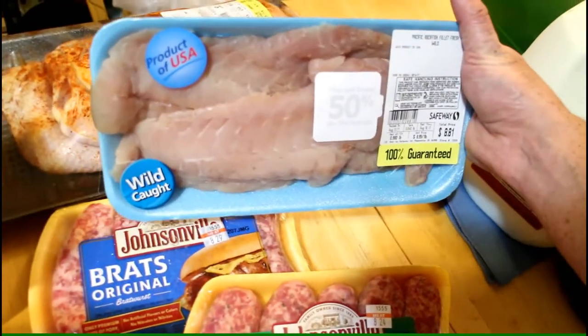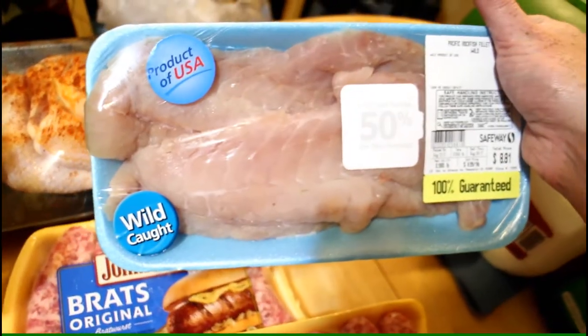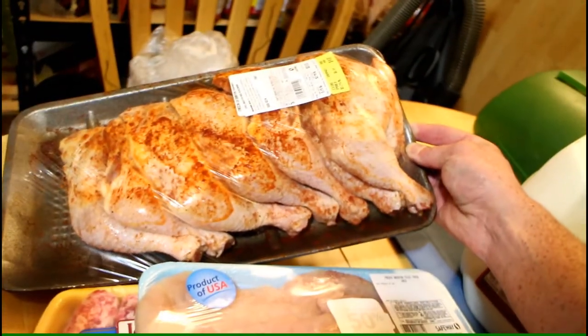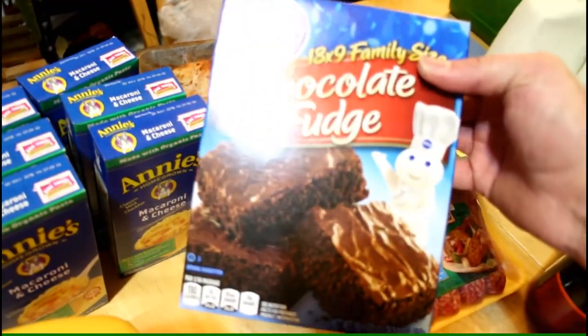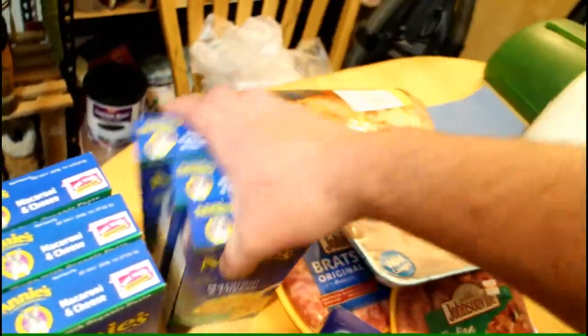There's some pasta sauce, Italian sausage, and bratwurst. I got these fish fillets — they were half off because they're going to go bad, so I like to look for those because they're too expensive otherwise. We also got some more pre-seasoned chicken leg-thigh pieces, some more brownies so I can make more, and six of these macaroni and cheese.